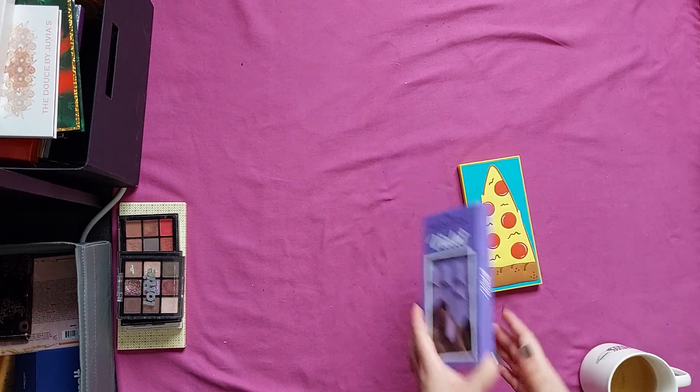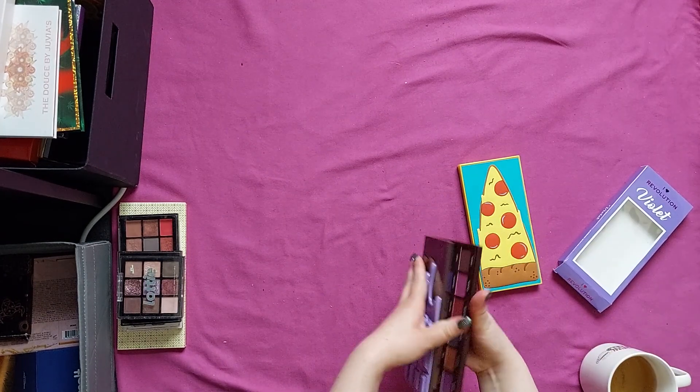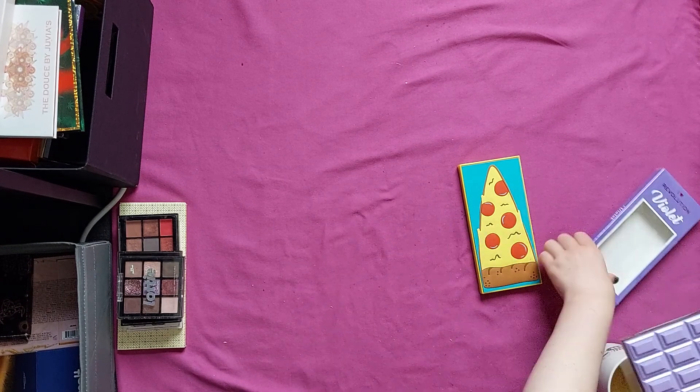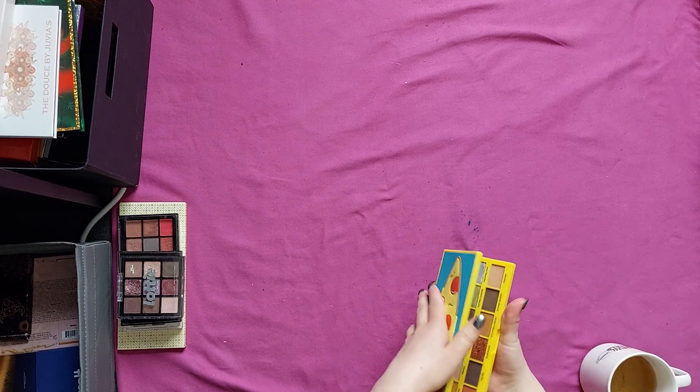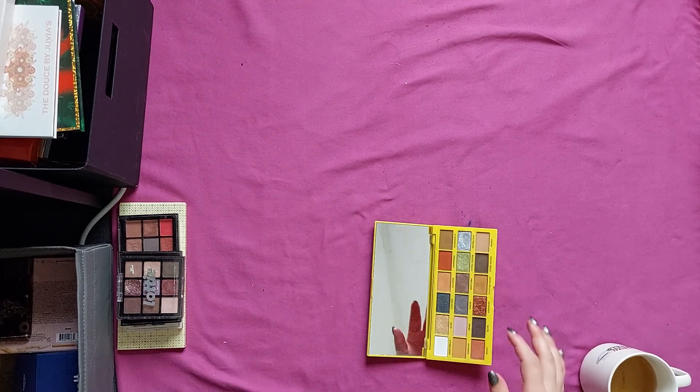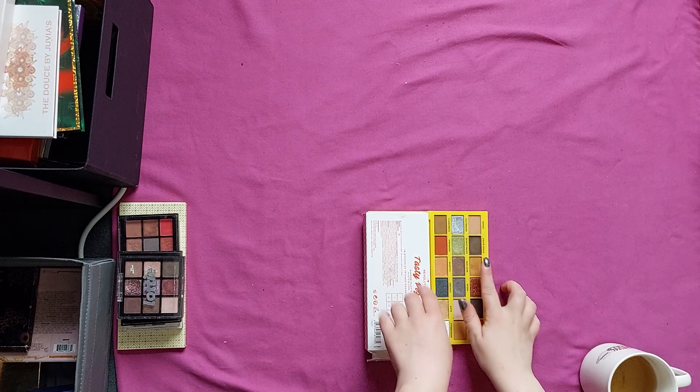Then we have the Iron Revolution Violet palette. It's very stunning. However, I'm allergic to fragrance, and this has fragrance in it. I feel like I'm not allergic to every little bit of fragrance nowadays, but sometimes I am. I'm not going to try a palette with a cute but not everyday color scheme only to find out I have an allergic reaction. I'd rather pass it to someone who'll love the color scheme and can use the whole palette without a reaction.